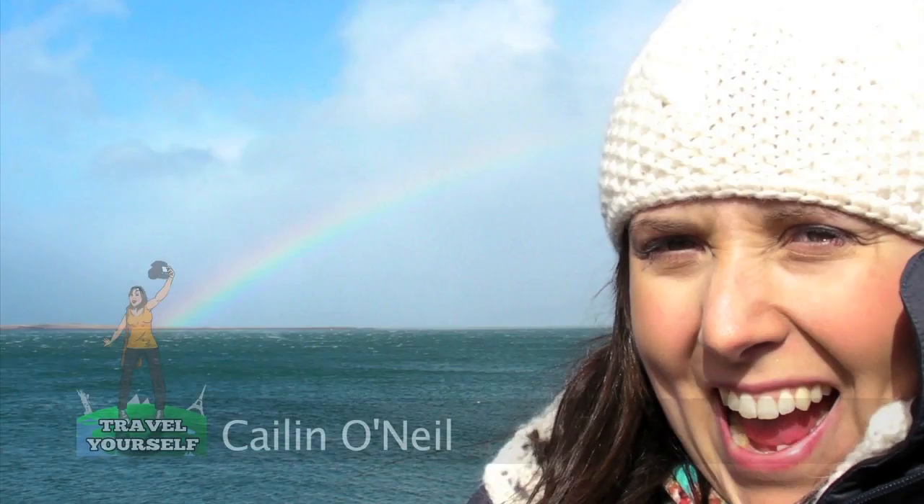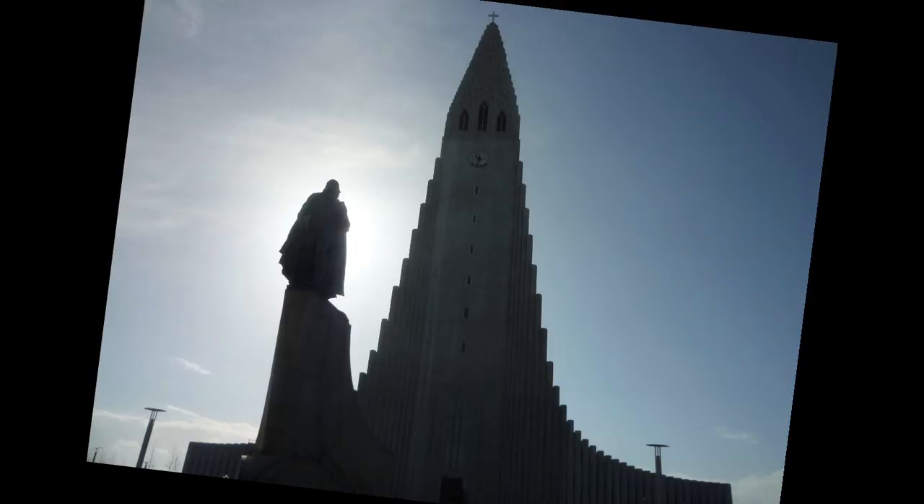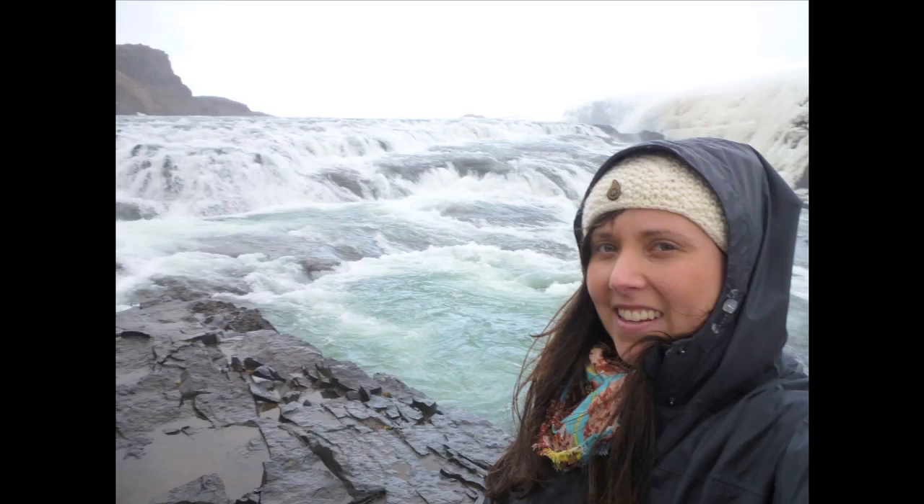Hey, it's Kayla from Travel Yourself! Come with me in Iceland as I visit waterfalls, glaciers, drink some good beer, and check out some rainbows. This is Iceland. This is my disclaimer for my Iceland video — I have no idea how to pronounce any Icelandic words. I apologize in advance.